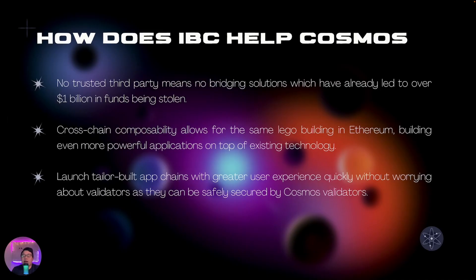This is really big because no trusted third party means no bridging solutions, and no bridging solutions means we wouldn't have had over a billion dollars in funds being stolen in just one year. There will be way fewer bridging exploits and people will have their money a lot more secure. Cross-chain composability also allows for the same Lego building block benefits that make Ethereum popular to happen on Cosmos as well.